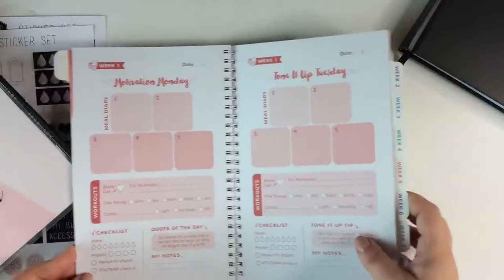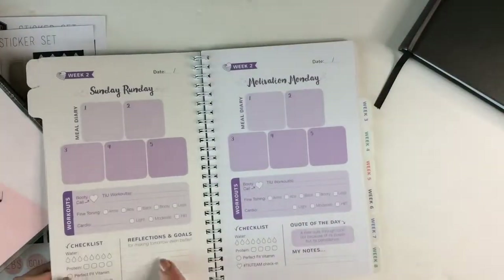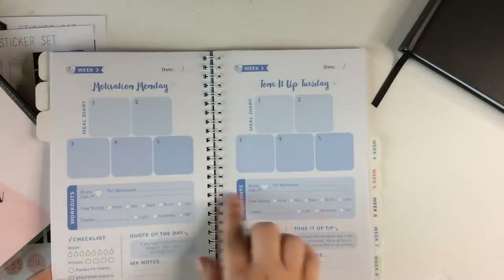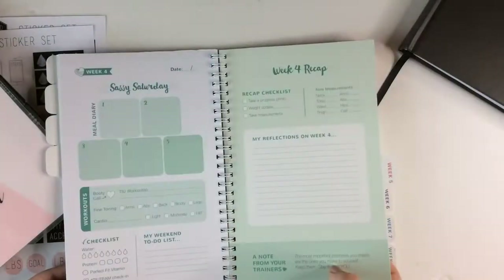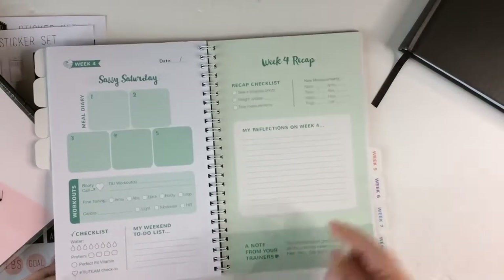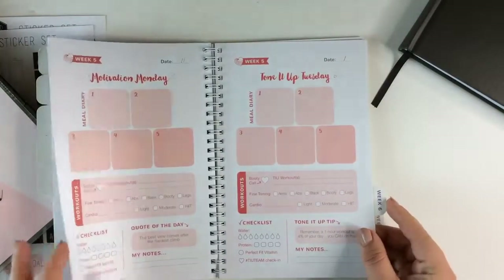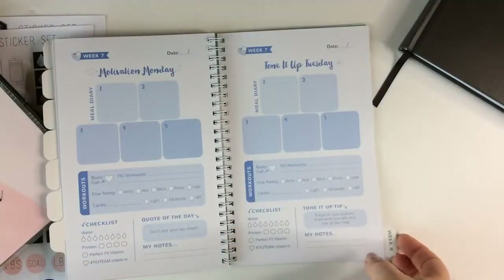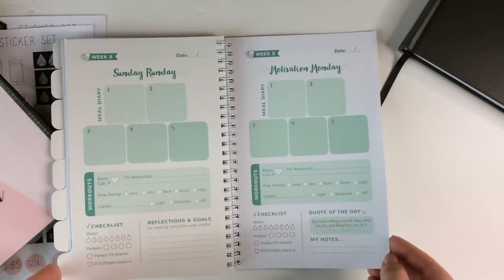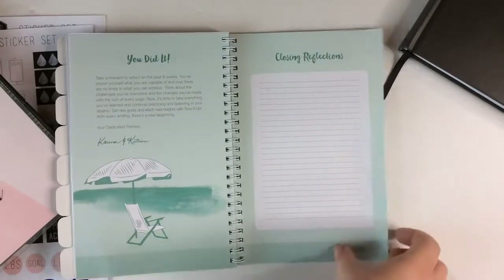It has cute daily labels: Sunday run day, motivation Monday, Tone It Up Tuesday, wild on Wednesday, try it Thursday, feel good Friday, and sassy Saturday. As the weeks go on, the colors change — week two is purple, then a blue color, then green, and so on through week eight. Again, I like this concept, I just don't think it was executed very well, and the aesthetics are not really up my alley. But if you are following the Tone It Up program, I think this is a nice option. At the back it says 'you did it,' with another note from the Tone It Up girls and closing reflections.